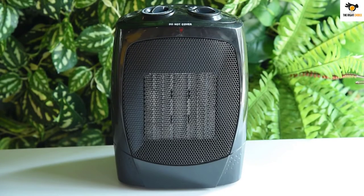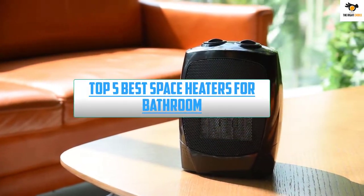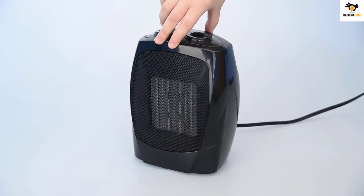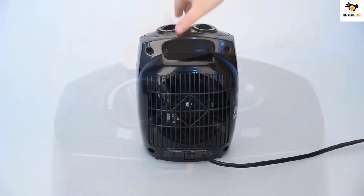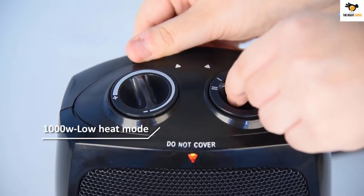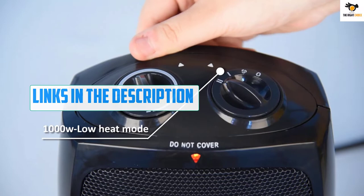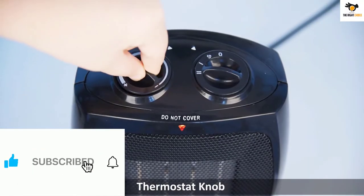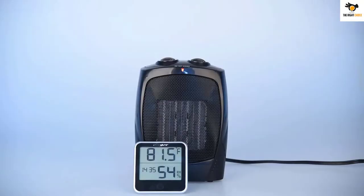What's up guys, in this video we're breaking down the top 5 best space heaters for bathroom on the market right now. I tried to make the list based on their popularity, quality, price, durability, user opinions, and more. If you need more information about these products, please check the link in the description section below and don't forget to subscribe to our channel to get future reviews. Okay, let's dive into the video.